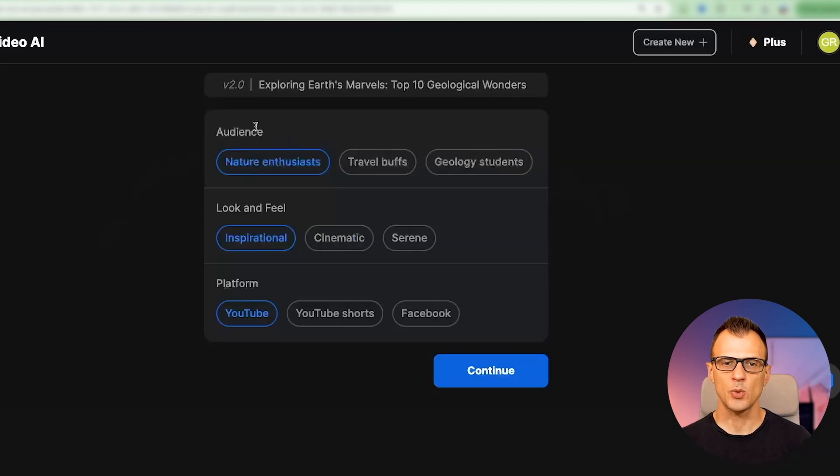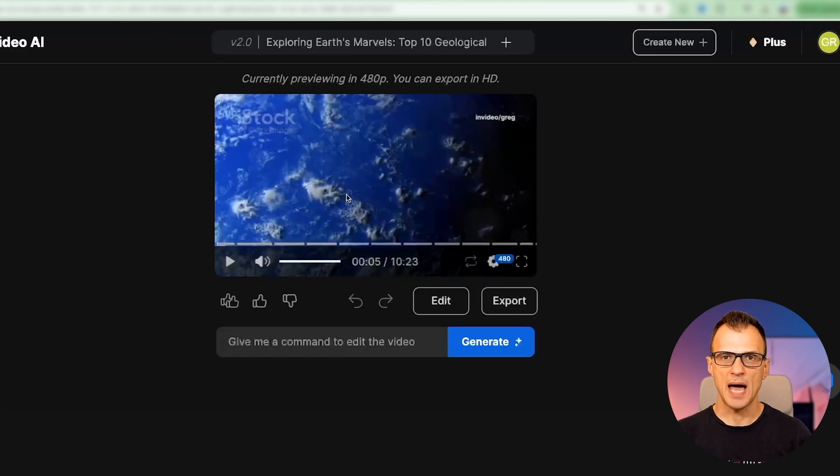You will need to answer a few additional questions about your audience. For me here, travel buffs make the most sense. For look and feel, I'll go with inspirational, cinematic, serene — let's go cinematic. And the platform is going to be YouTube, so let's click continue. We've got our first preview of how it looks — let's play it and see what it's done for us.